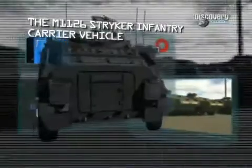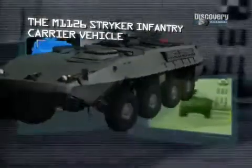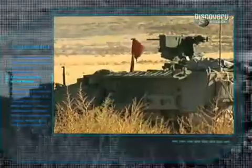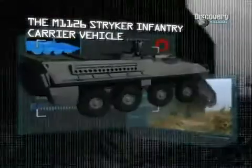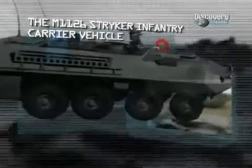Manufacturer: General Dynamics Land Systems. Power plant: one Caterpillar 350 horsepower diesel engine. Maximum speed: 100 kilometers per hour. Carrying capacity: two crew and nine troops. Armour: classified. Armament: one .50 caliber machine gun and one 40 millimeter grenade launcher. Range: 502 kilometers.